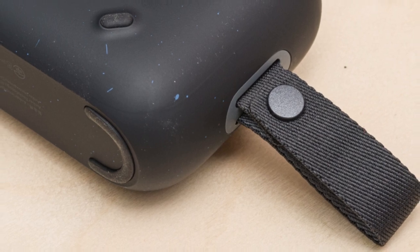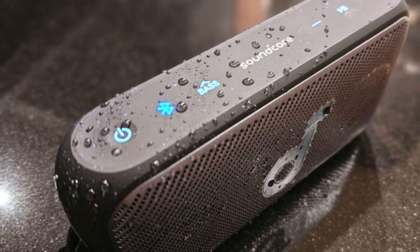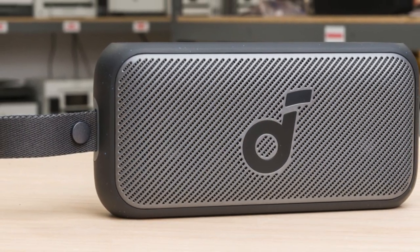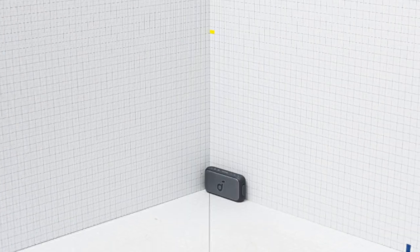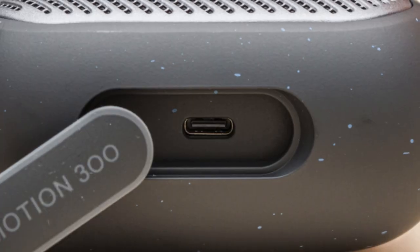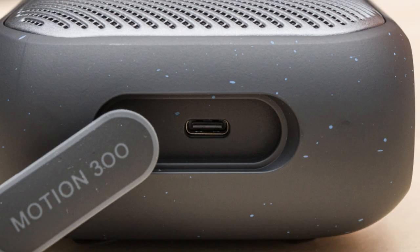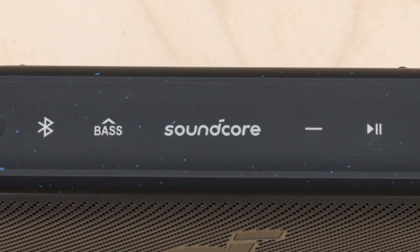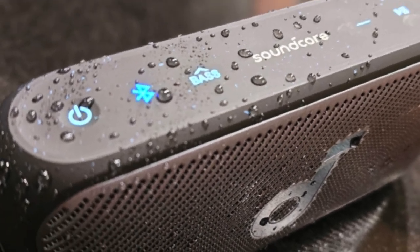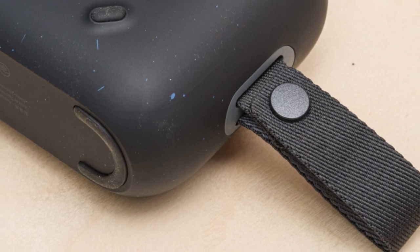Lightweight, portable, and IPX7 rated for water resistance. With over 11 hours of playtime, it offers accurate mid-range reproduction. Customize sound with the Soundcore app's graphic EQ. Not as bass-heavy as the Bose SoundLink Flex, but more customizable than its price counterpart. Anker Soundcore Motion 300 is good for music, videos on smartphones, and podcasts. No built-in voice assistant, but pairs with voice-enabled smartphones. Ideal for outdoors, lightweight and portable, with strap.